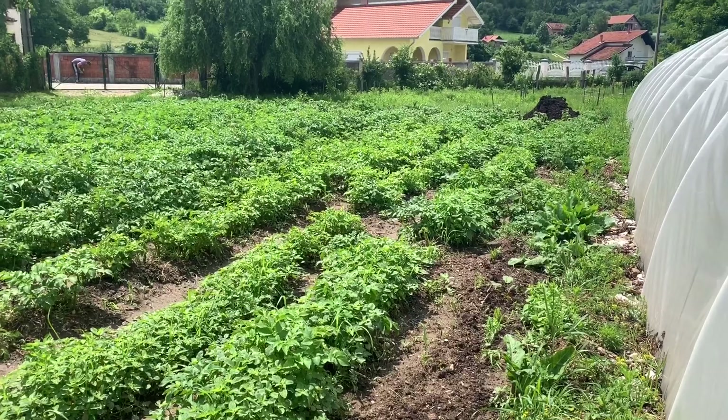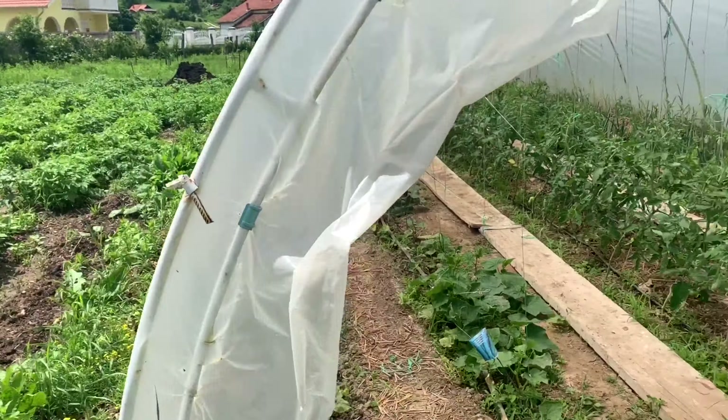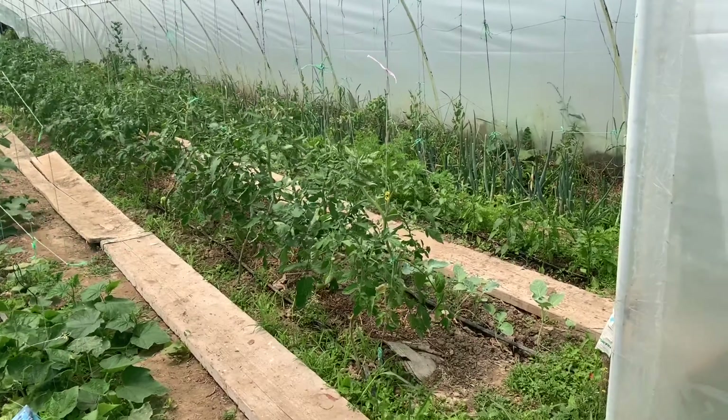Here is our potato field where we put the most work in, as we eat the most potatoes. This year it was hard to keep up with the weeds because the old potatoes were growing there as well and we didn't know which ones to keep.